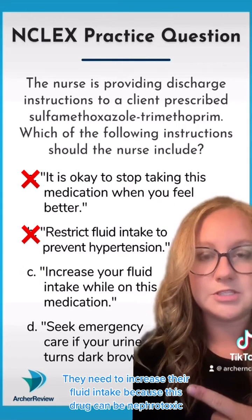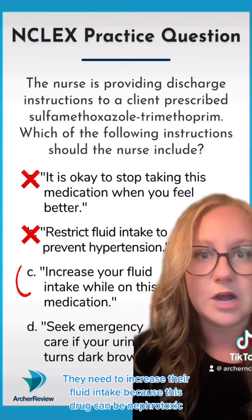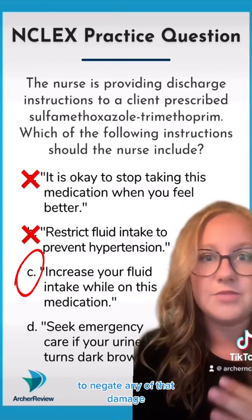They need to increase their fluid intake because this drug can be nephrotoxic. We really want to hydrate and perfuse those kidneys well to negate any of that damage.